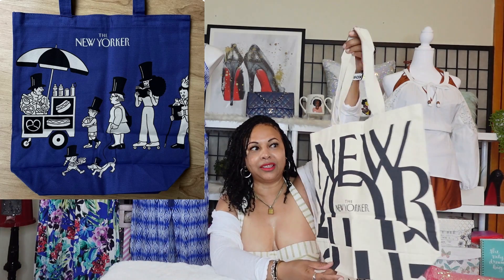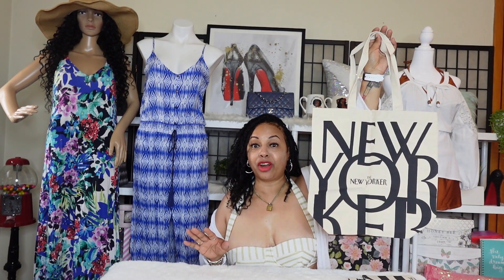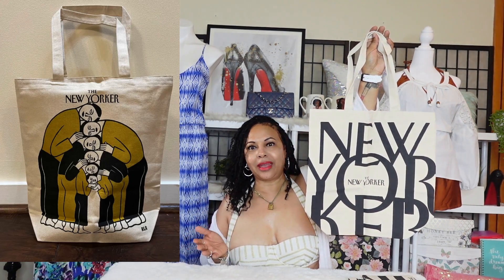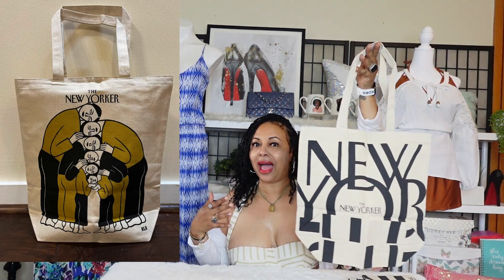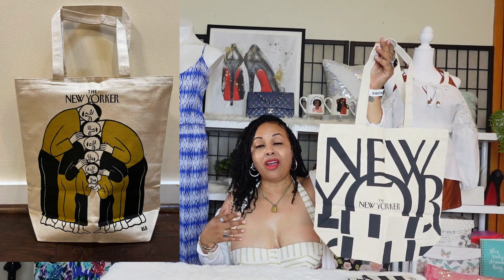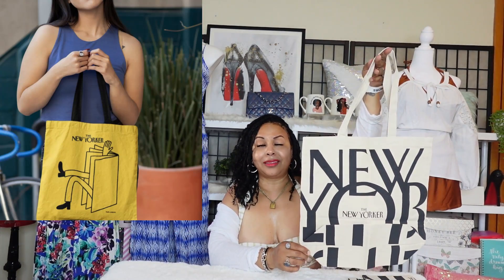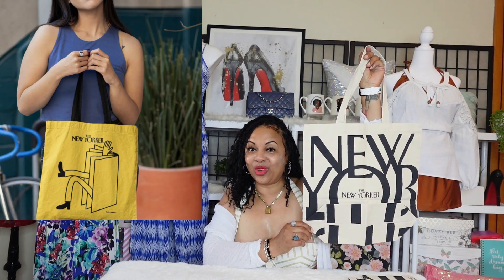Everybody in Chicago wore these tote bags last year. I saw them down at 31st Street Beach, on North Avenue Beach, on the south side in Hyde Park — just all over the city. Women going to their vehicles would have this bag slung across them. So I said this summer I'm going to make sure I join in on the fun with the New Yorker tote bag.